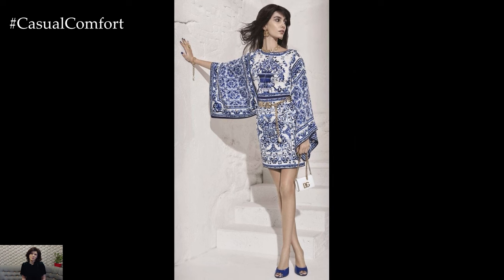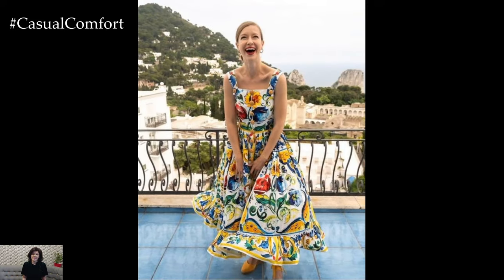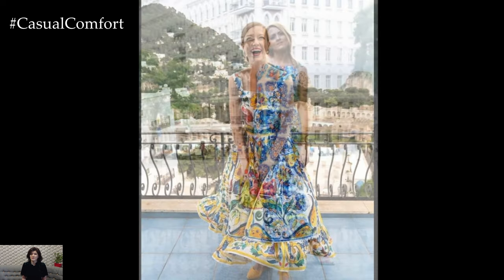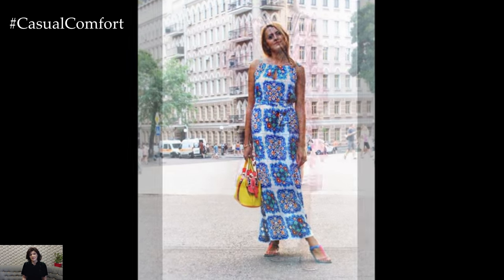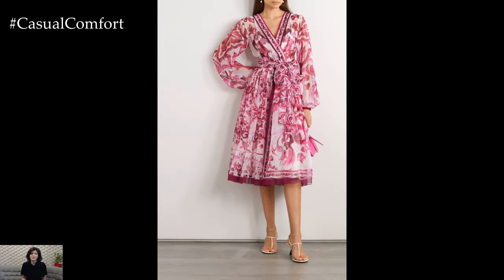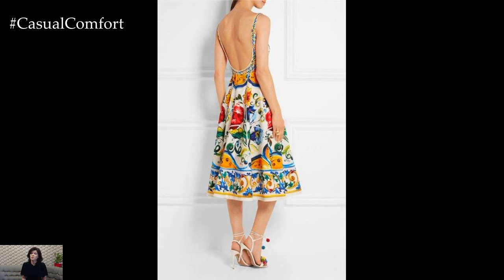Wearing a Majolica print dress is an invitation to channel the effortless elegance and joie de vivre of Mediterranean culture. The patterns often tell stories of coastal life, blooming gardens, and historical artistry, allowing the wearer to feel a connection to a rich cultural tapestry. Whether strolling through a local market, attending a garden party, or enjoying an evening soiree, a Majolica print dress can make you feel like you've been transported to the sun-kissed shores of the Amalfi Coast.